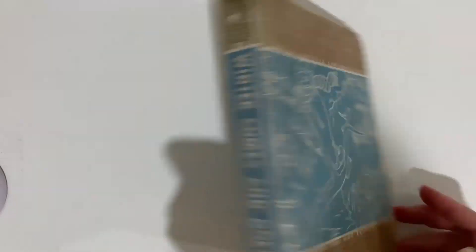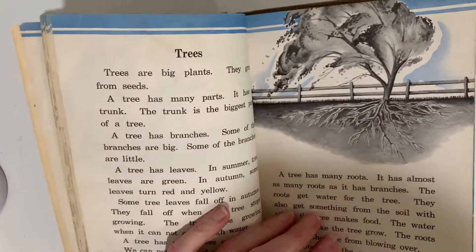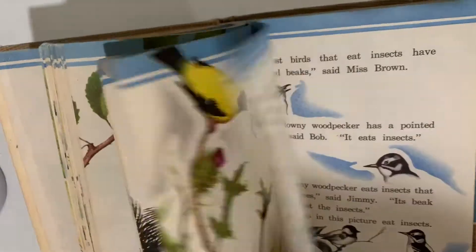Next, Winter Comes and Goes. This is a science reader — all kinds of things on science and nature: trees and birds and the seasons and such. I love that one.